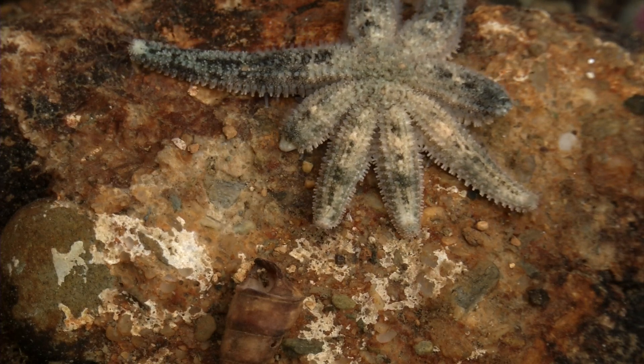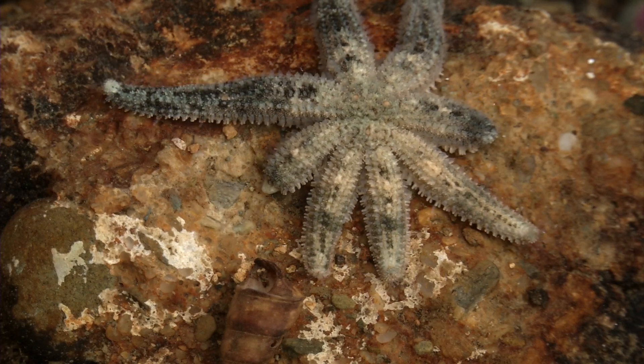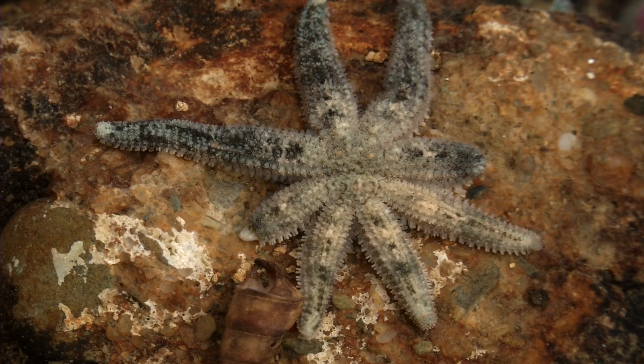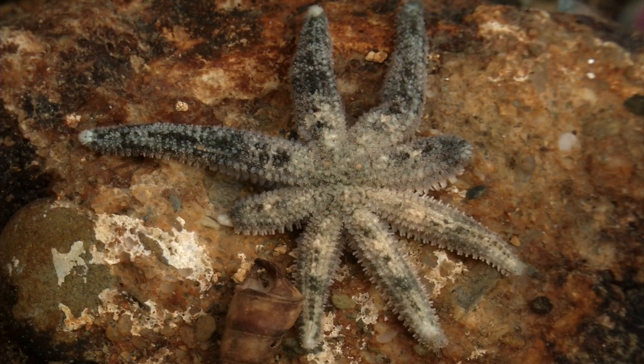It's generally this grey colour, sometimes almost blue, and it can be mottled. This specimen has got grey patterning on it, darker patterning, but it's also got some white blotches as well. So colour can be a bit variable.